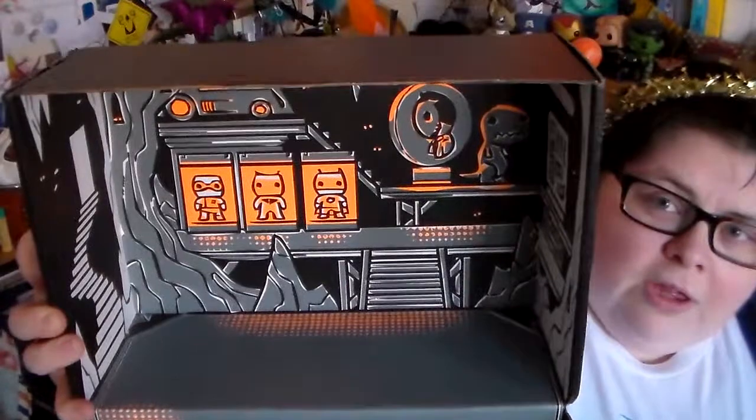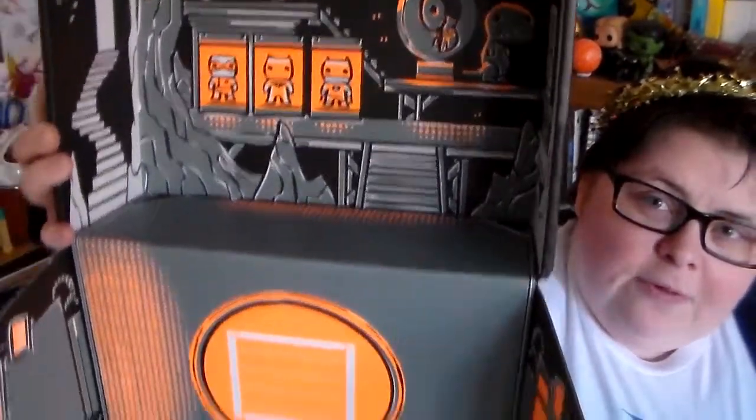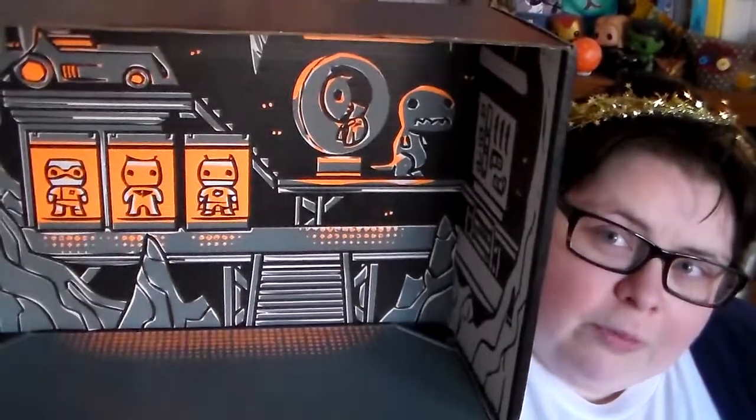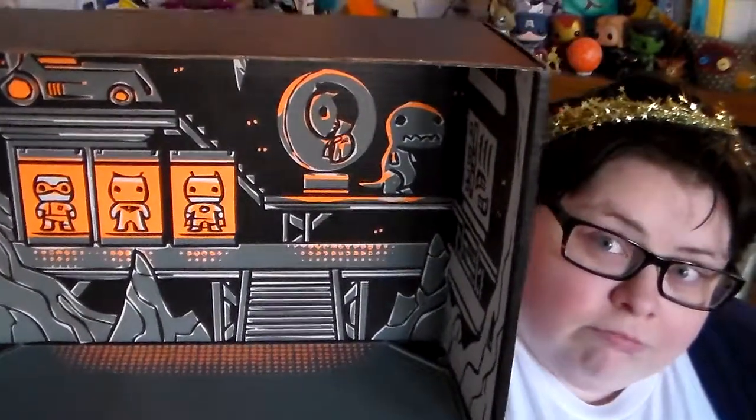So that was everything in the crate, but the crate itself is always a wonder and joy to behold. This month it's like a little bat cave — check out the dinosaur over there being 'rar!' But yes, bat cave box — that's really cool. Sometimes I think the boxes are the best part of Loot Crate. Don't tell Loot Crate.